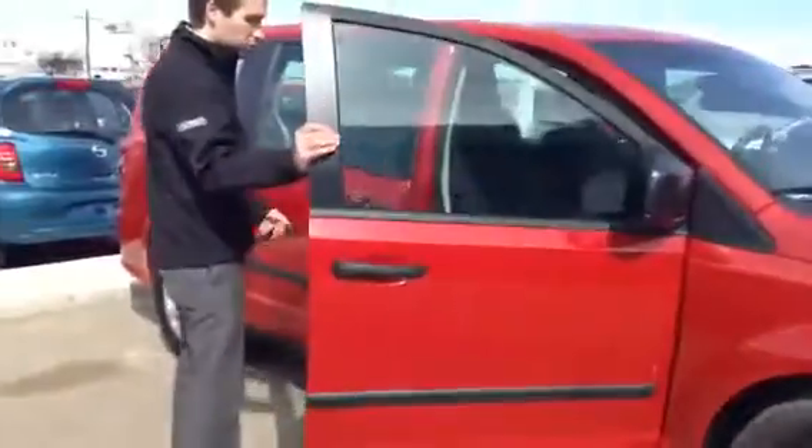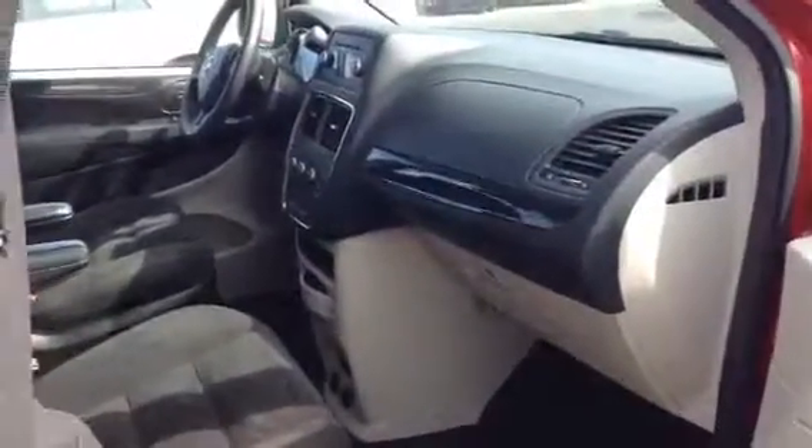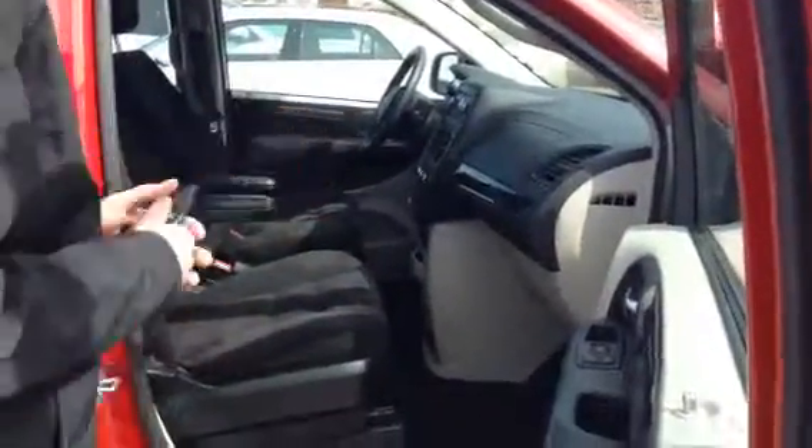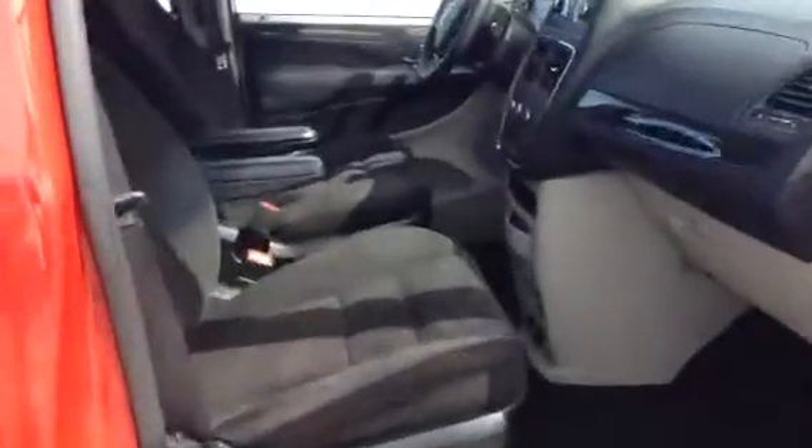My cameraman is hopping in and showing features too — what a great guy. I just want to show you the front as well. With the cameraman getting in a little closer, you do have immaculate condition cloth seats. The previous owner must have been a neat freak because it's in such good shape inside — I'm really impressed by it.